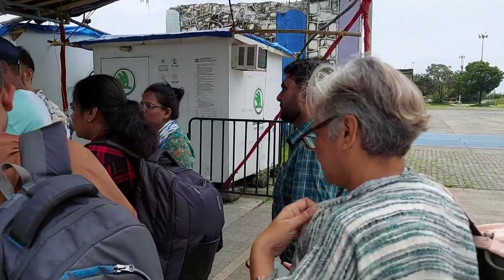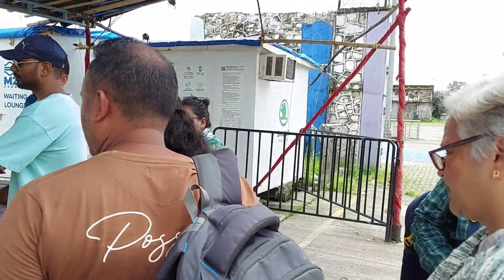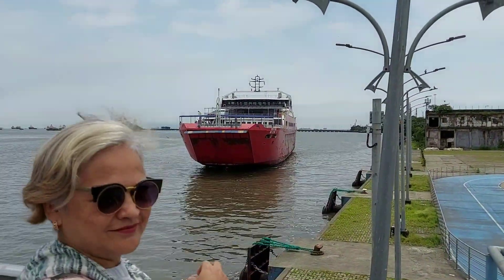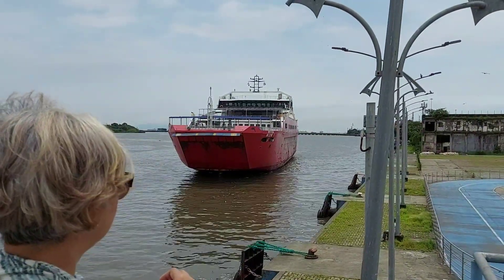Landita is at the ticket counter. Now the ferry is coming closer — it looks really huge. So now it is docking.